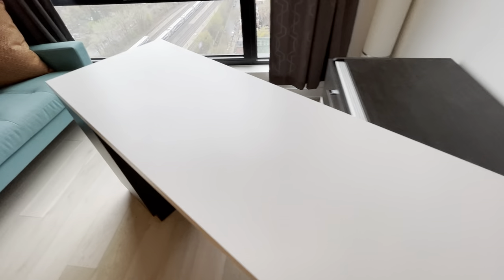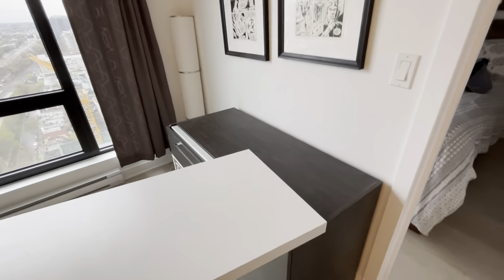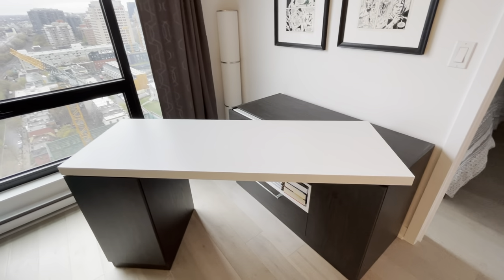This desk is convertible so it can be 90 degrees. This is how I sit when I work. There's plenty of space over here for a monitor. If you want it to have an angle you can have an angle, so you can have the monitor at an angle and you can be at an angle.